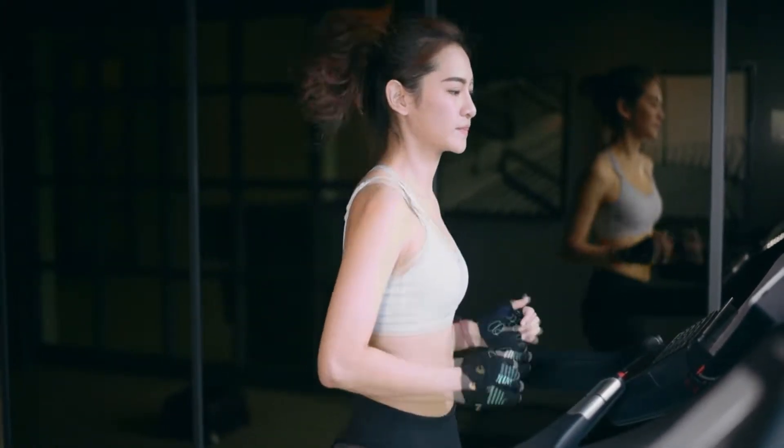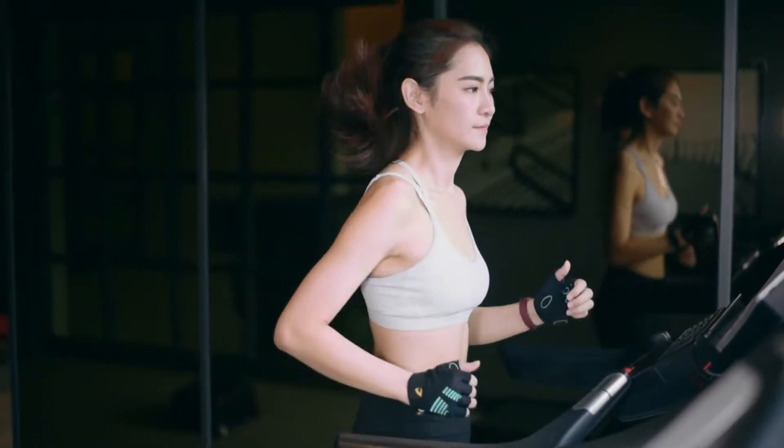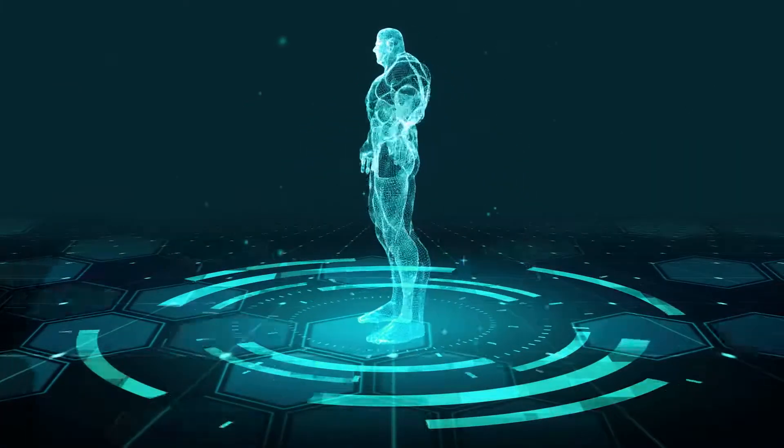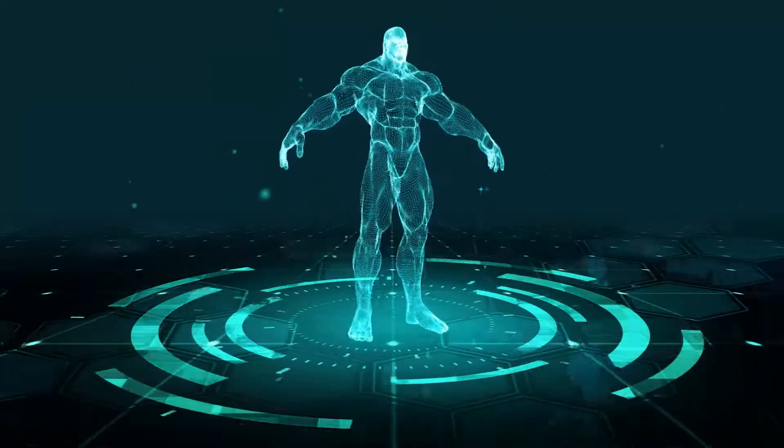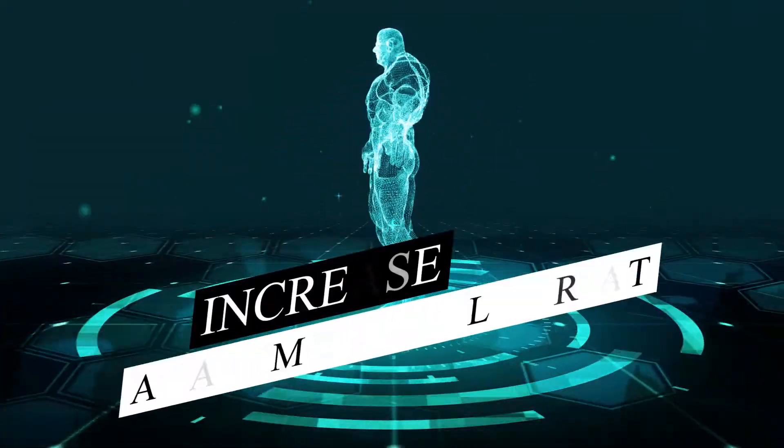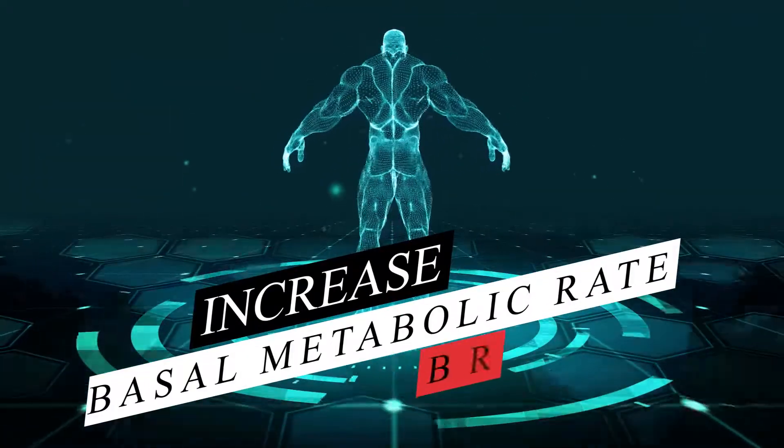So, you want to burn fat without doing any cardio? It's possible and much easier than spending hours on a treadmill. The science is quite simple: increase your basal metabolic rate, also known as BMR.